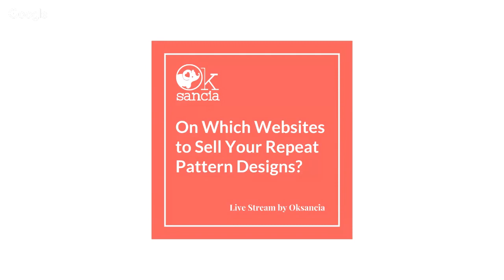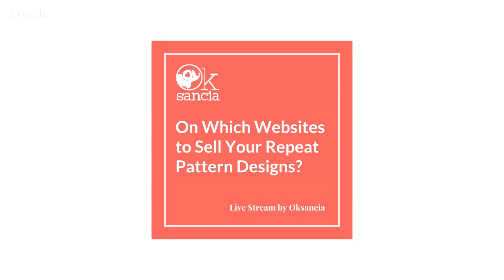This is the little presentation that I prepared and this is basically my take on which websites to sell your repeat pattern designs. My experience: I am excited about repeat pattern design and I've been selling my artwork online for more than around 10 years now. To be honest, I started first with vector illustrations and I illustrated children's books, but then around 2008-2009 I started making repeat patterns in vector and selling them on various websites.